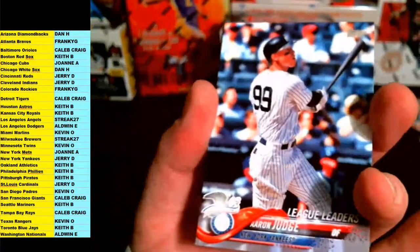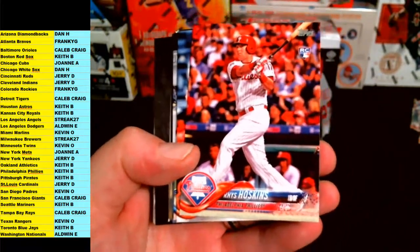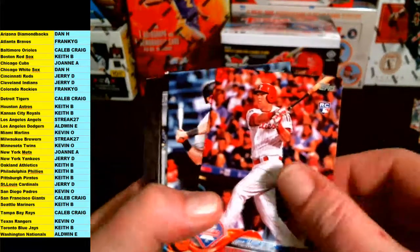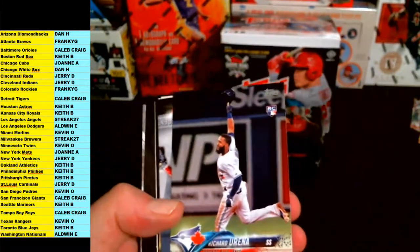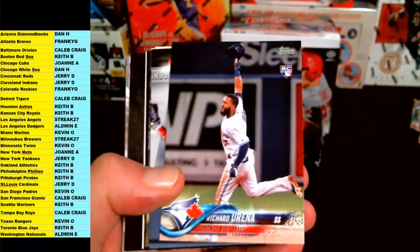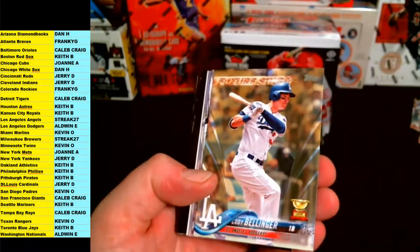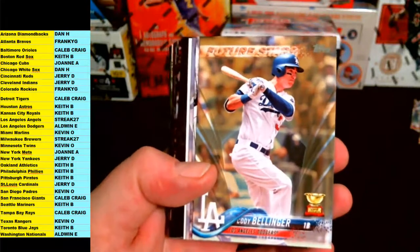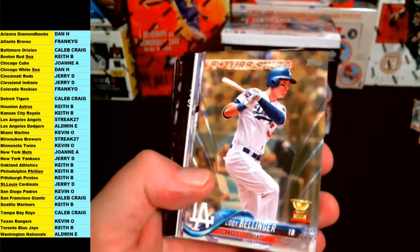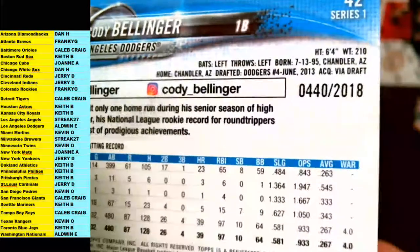League leaders Aaron Judge for the Yankees, another Aaron Judge future star for the Yankees. Rhys Hoskins rookie for the Phillies going out to Philadelphia. Austin Hays — a bunch of nice rookies in here — for the Orioles, Baltimore. And Urena for the Blue Jays. Insert — Legends insert for the Reds, Barry Larkin. And we got a gold future stars Cody Bellinger going out to the Dodgers, LA — Aldwin E. Very nice man, how about the gold Cody Bellinger future stars gold, numbered 440 out of 2018. Very nice.